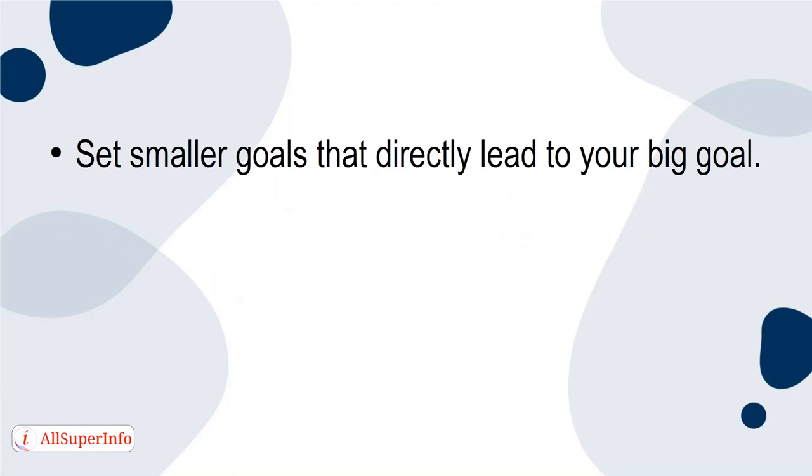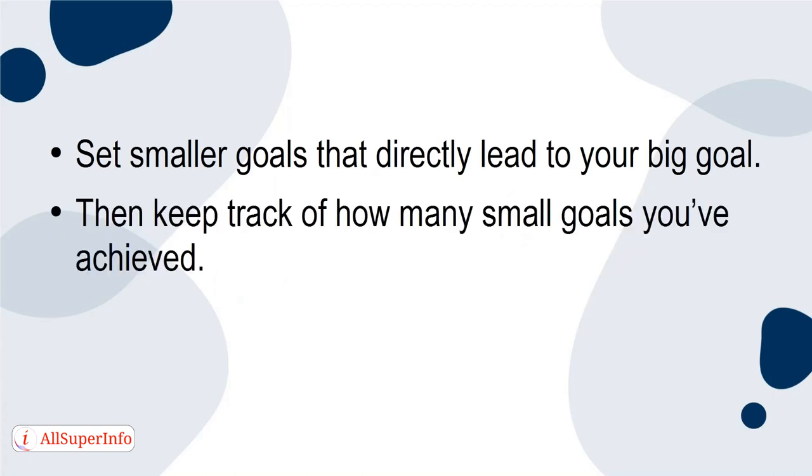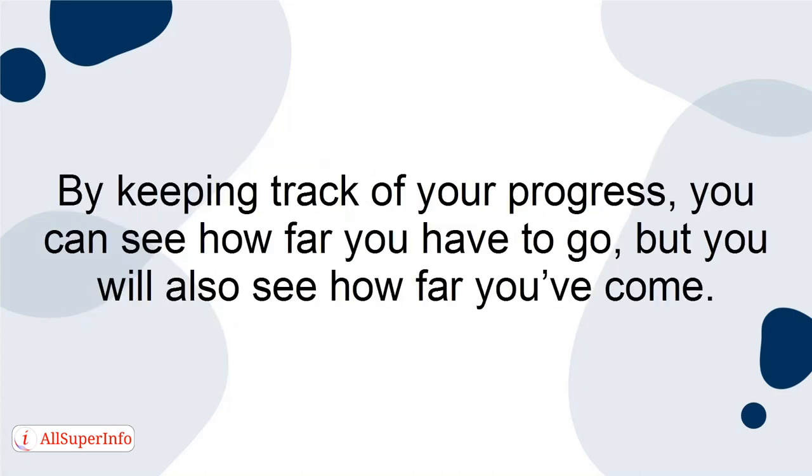Set smaller goals that directly lead to your big goal. Then keep track of how many small goals you've achieved — that's your progress. By keeping track of your progress, you can see how far you have to go, but you'll also see how far you've come.